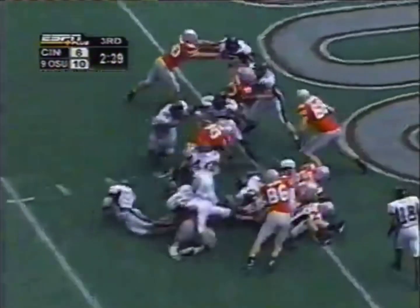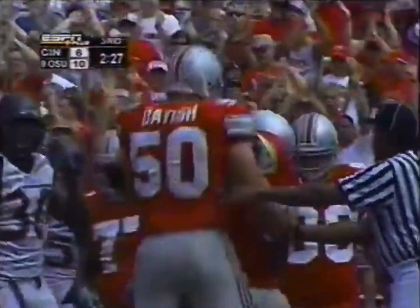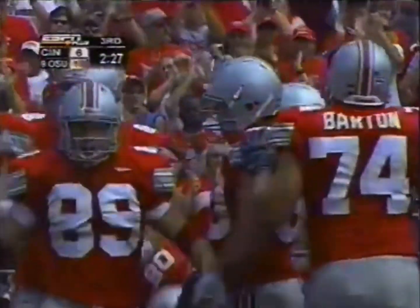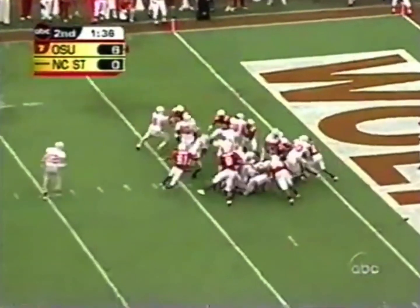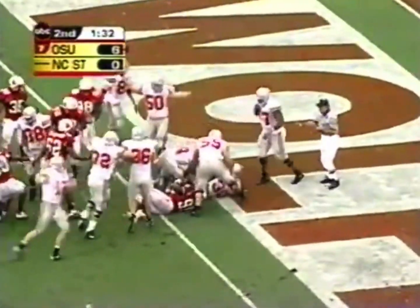Ohio State is on the goal. Stan White Jr. in front of him. Ross gets the call, he's in for the touchdown. And the Buckeyes had their second score of the day. First and goal Ohio State. Ross trying to back his way in and does. Touchdown Ohio State.